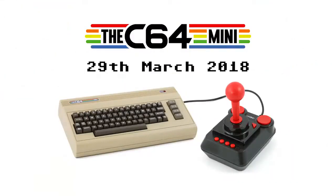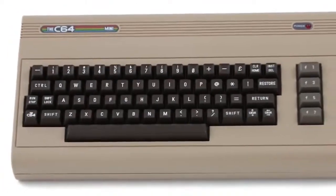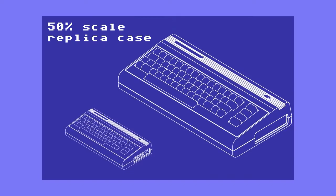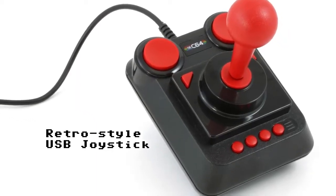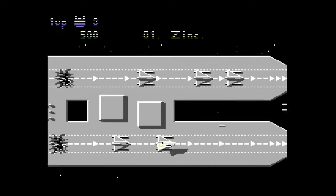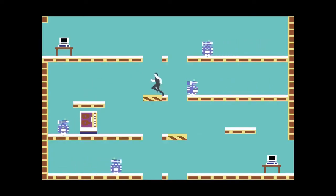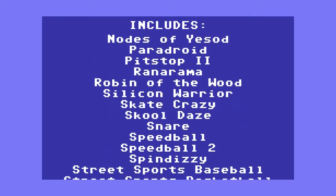2018 also saw the release of the Neo Geo Mini from SNK, taking the form of a mini arcade cabinet featuring 40 games representing the 40th anniversary of the MVS/AES era of Neo Geo. It was too pricey for me though, so I had to pass. Also frustrating is the game selection — you have to choose either a fighting/KOF-focused version or an action/Metal Slug-focused selection, and I think they could have just included everything in one unit. Besides, why do we need Metal Slug 2 and Metal Slug X in one unit? They're basically the same game.